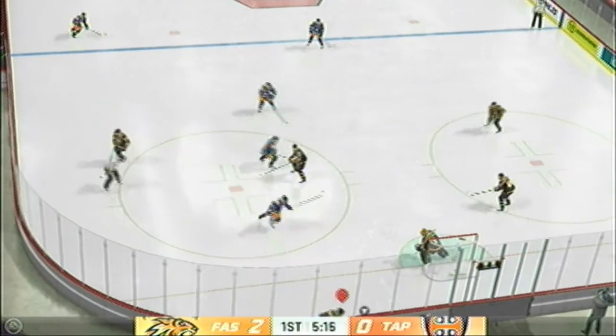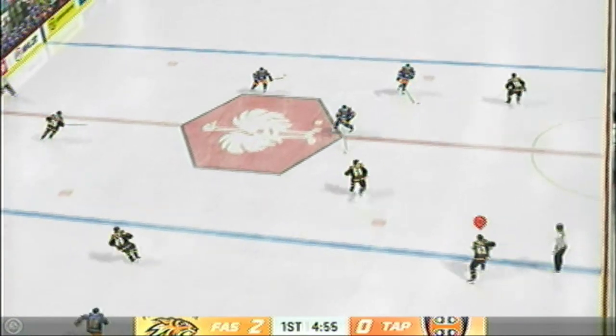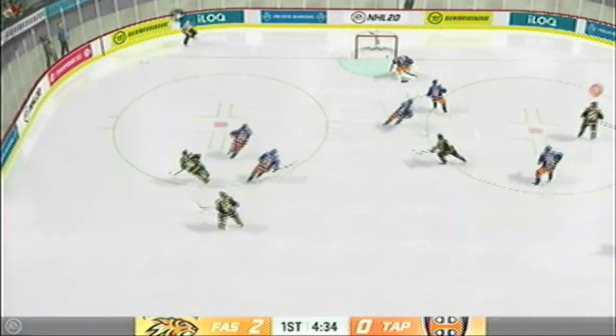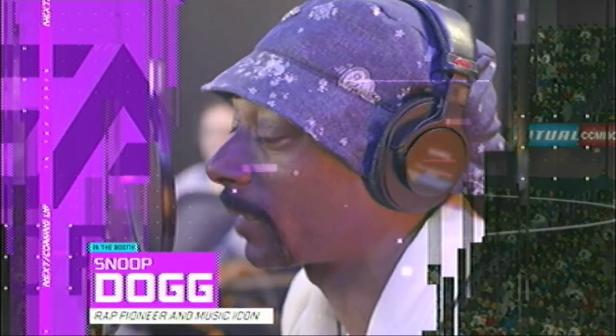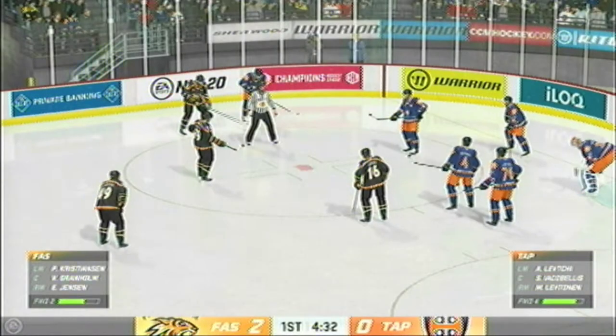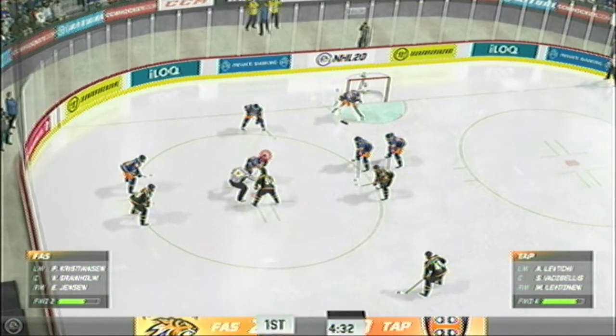As the puck is dropped, they win the draw here inside the defensive zone. Along the wing up through the neutral zone. Denies him on the play! Coming up — period number two, the one and only Snoop Dogg in the house. Late goings of this period and it's a 2-0 hockey game.